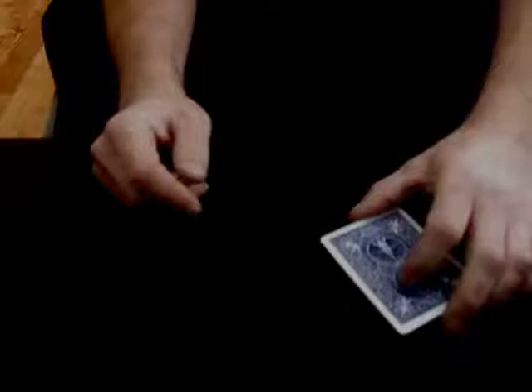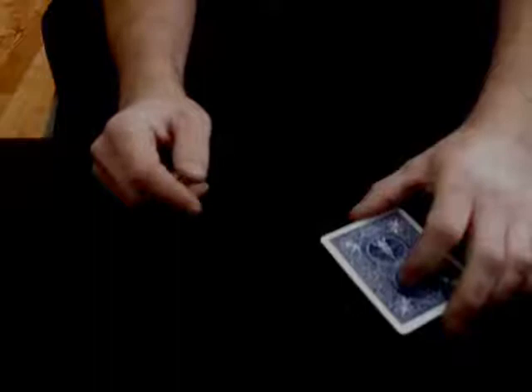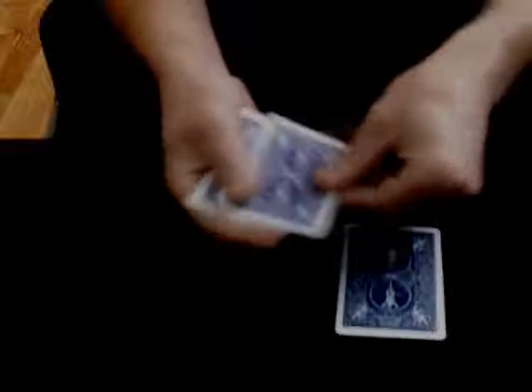Good afternoon, ladies and gentlemen. I'm going to show you a trick that uses only four cards — one, two, three, four cards. One, two, three, four. All I'm going to do is turn them face up like this and visibly change one, just like this. See a change? Are you impressed? Don't be.